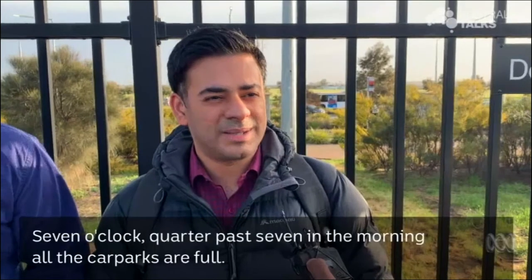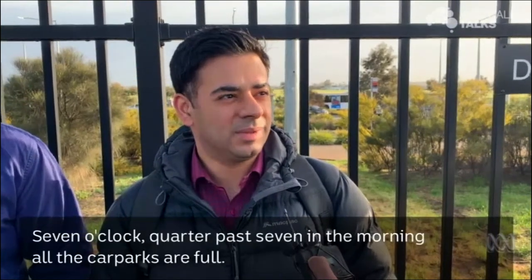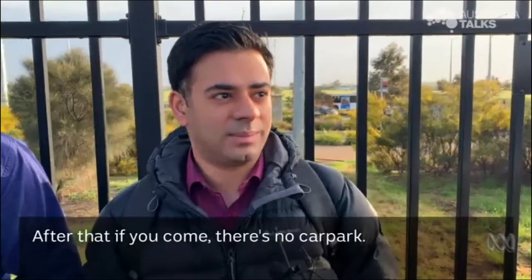By seven o'clock, quarter past seven in the morning, all the car parks are full. After that, if you come, there is no car park.